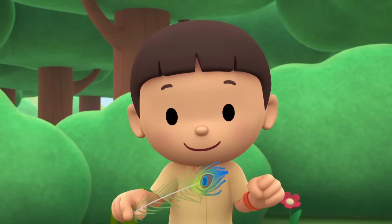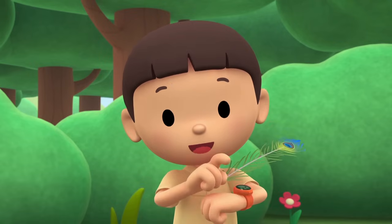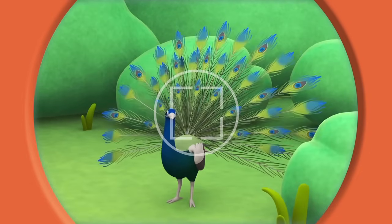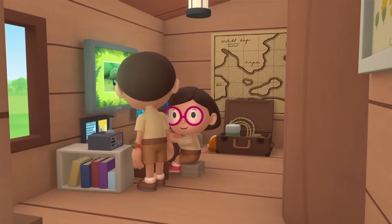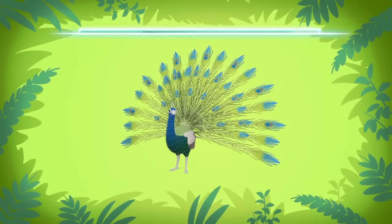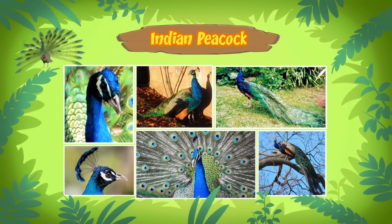I wonder what kind of bird this is! Let's take a photo and send it to my sister, Katie! She is also a junior ranger! Wow! Look at those feathers! Hi, Katie! Did you find anything? The bird you found is an Indian peacock! Also known as a blue peacock! Well, it definitely is blue! And it's called an Indian peacock because it comes from India? That's right!